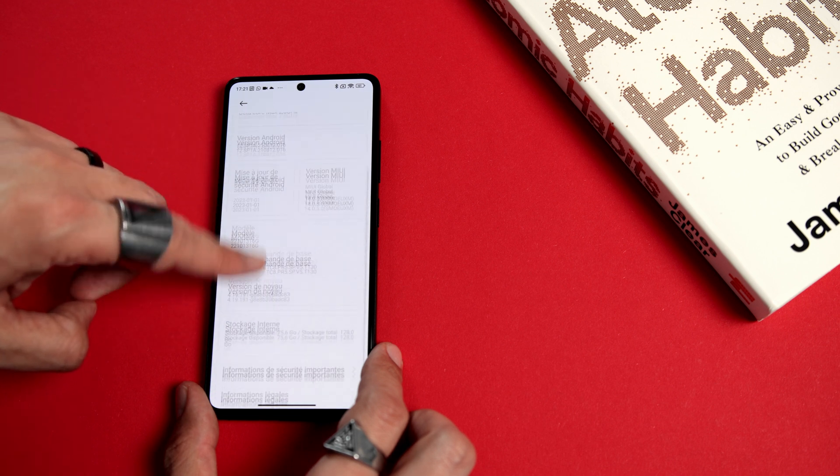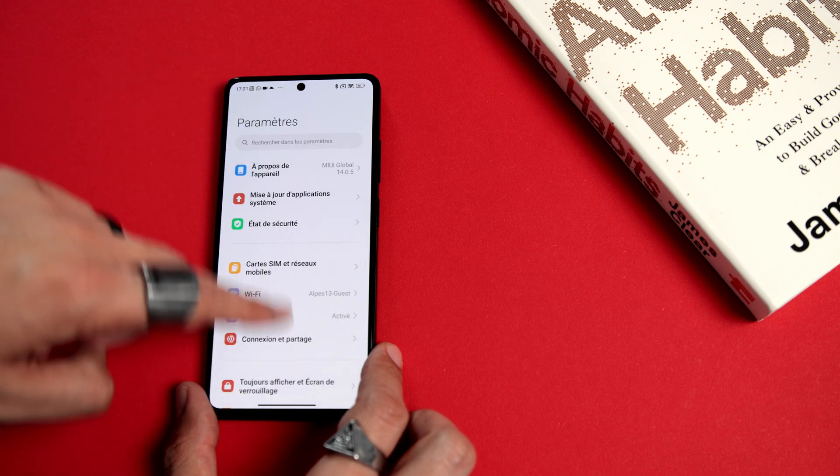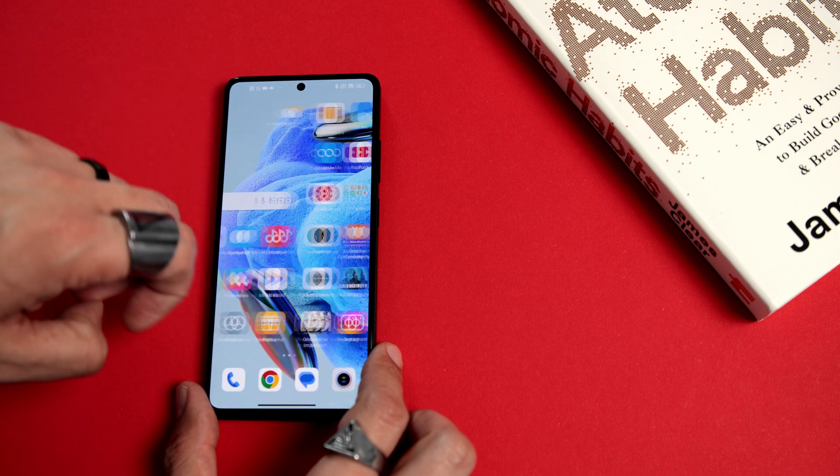The system runs on MIUI 14 based on Android 12. Unfortunately, there will not be the latest Android update and we don't know exactly how many security or OS updates we'll get with this one — it is not as clear as on flagship models. On top of that, the phone is 5G as the name says. It also has Wi-Fi 6, Bluetooth 5.2, and NFC. For benchmarks, I'll show you the results given by Antutu, PCMark, and Geekbench.